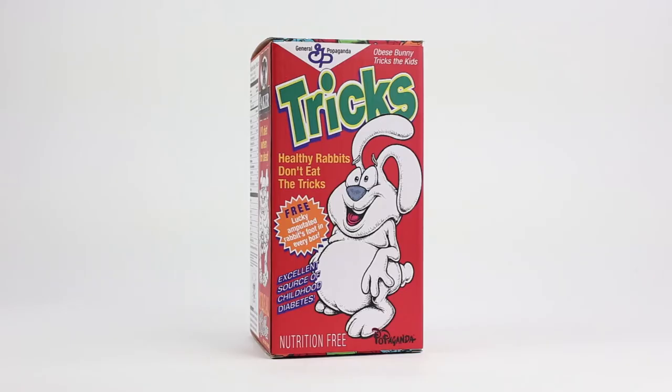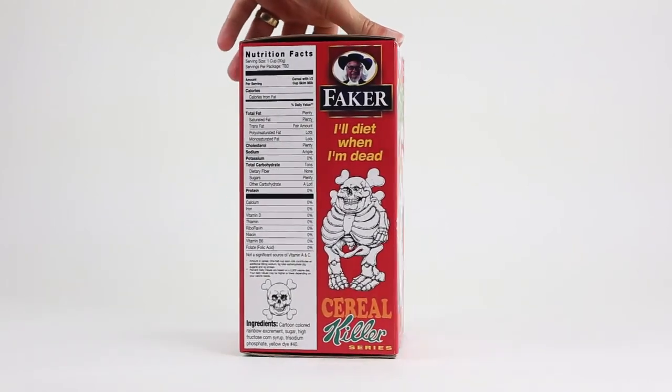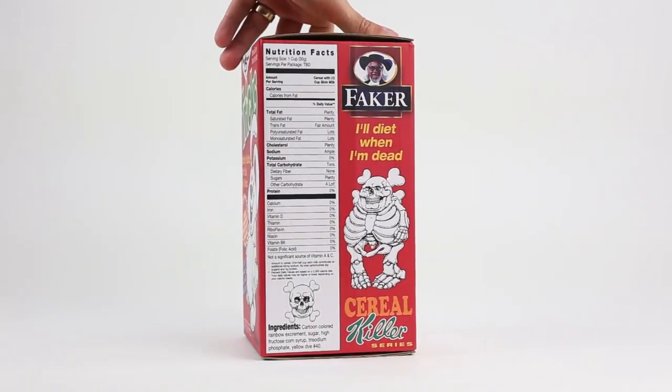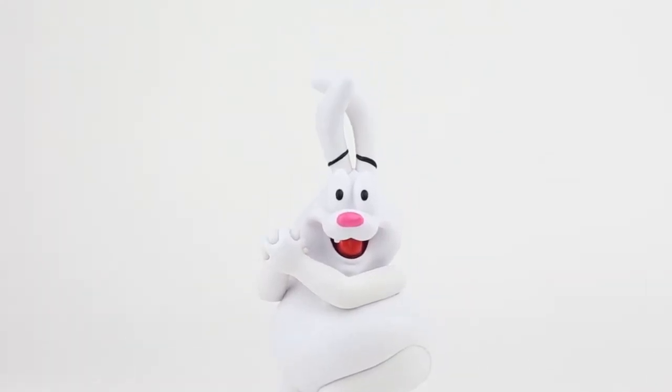The box, along with all the others, plays on the fact that children's cereal have an overload of sugar, and for this very dark humor, is something that really drew me to the series. I'm looking forward to collecting them all, and I hope you are too!